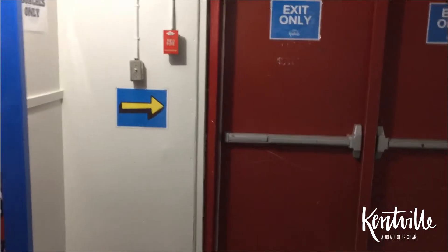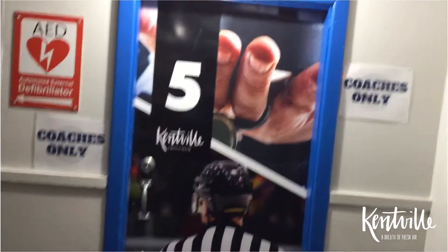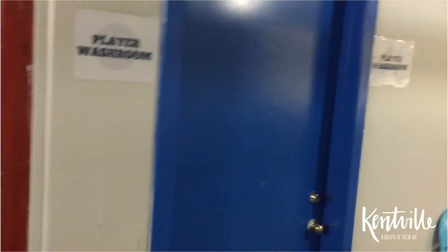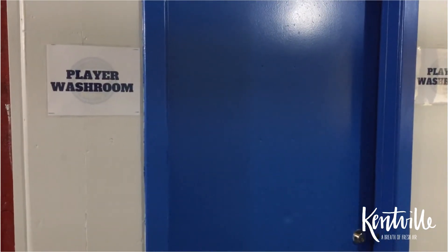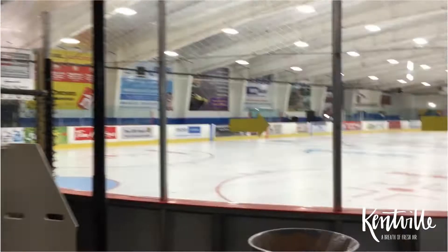There are more arrows — every single room has one outside the door, along with an occupancy sign. You'll notice the referee's room is now allocated to coaches only. These doors are exit only — you're not allowed to come in these doors, you have to exit through them. Right here is the player washroom; this is where we'll ask players that need to use a facility to go.